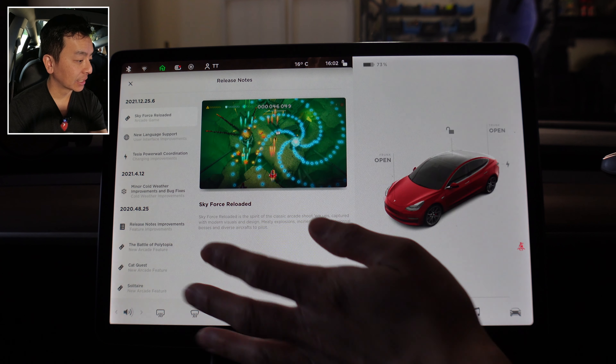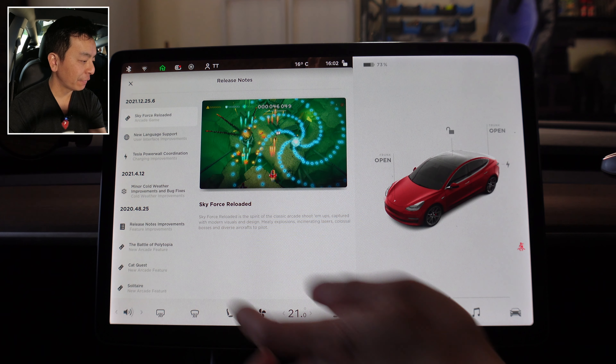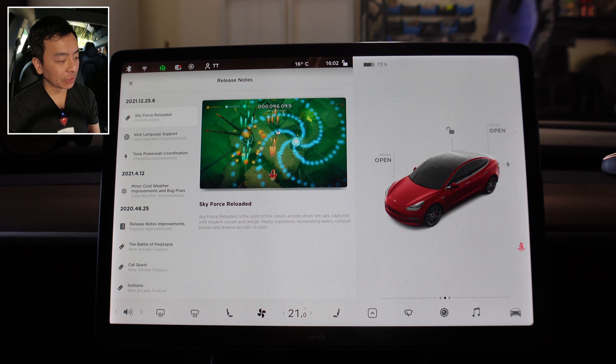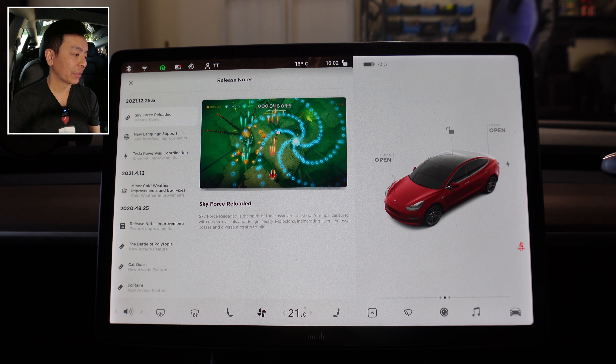The first one is Sky Force Reloaded. It says Sky Force Reloaded is the spirit of the classic arcade shoot-'em-ups captured with modern visuals and design — meaty explosions, incinerating lasers, colossal bosses, and diverse aircrafts to pilot. Stay to the end of this video and you'll see me making a fool of myself playing this game with an Xbox controller.